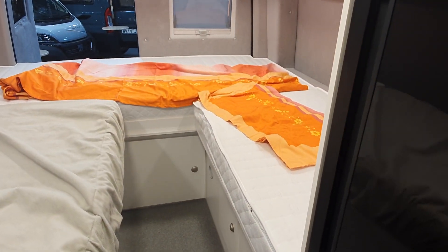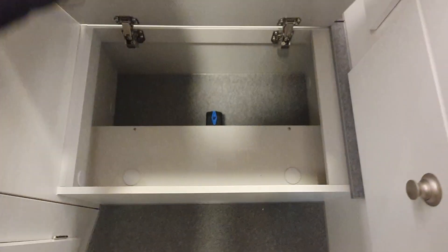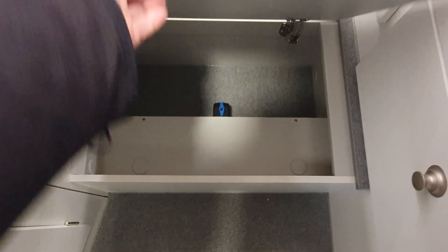There's a domestic fridge that opens in both directions, and there's a bit of storage down there in the double floor. That blue thing down there is your water dump — so if you're going to store the vehicle for winter, dump the water so it doesn't damage the boiler.